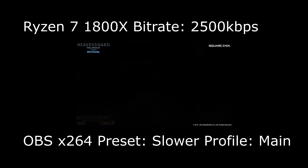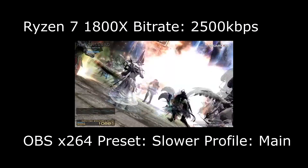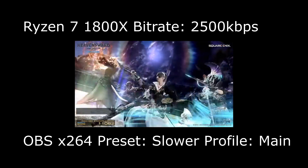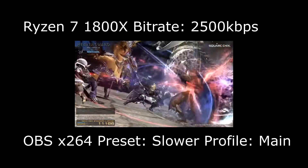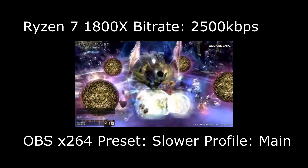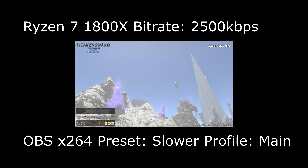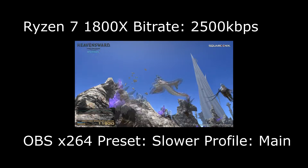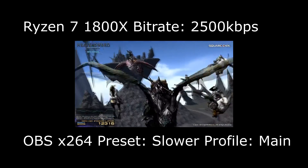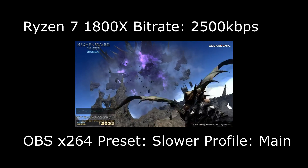There were instances where it spiked to 97 percent and possibly hit 100 percent, and when it did, there were frame drops — I counted maybe two or three instances in the recorded footage. So slower preset is right at the borderline limit of what a stock Ryzen 8-core can do. It's roughly comparable to Intel, since people streaming on Twitch with an X99 or X79 platform are probably not using the slower preset either, as it's unreliable.